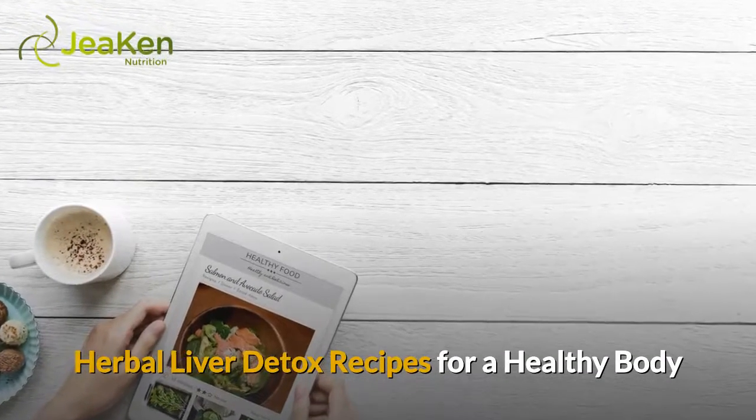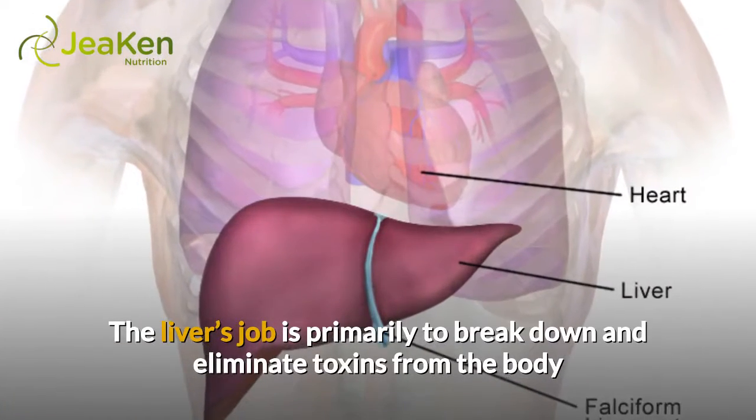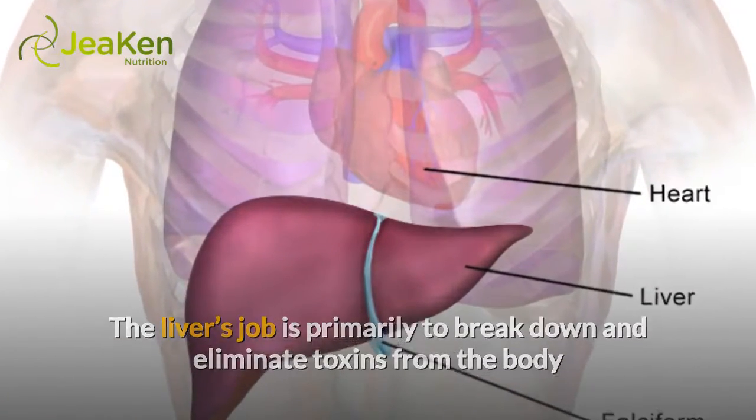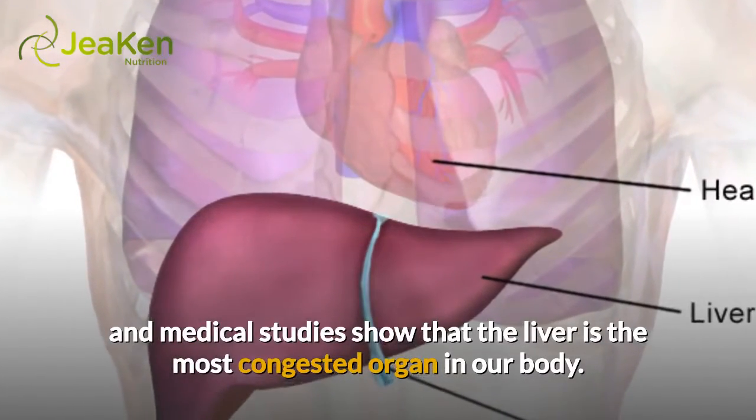Herbal Liver Detox Recipes for a Healthy Body. The liver's job is primarily to break down and eliminate toxins from the body, and medical studies show that the liver is the most congested organ in our body.